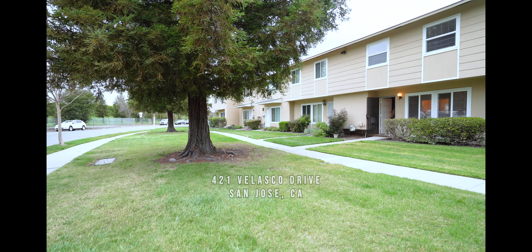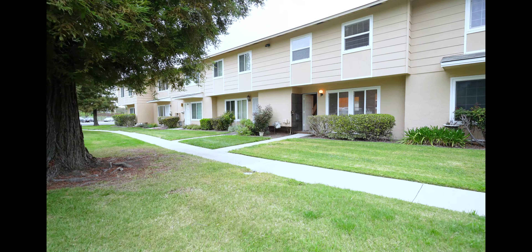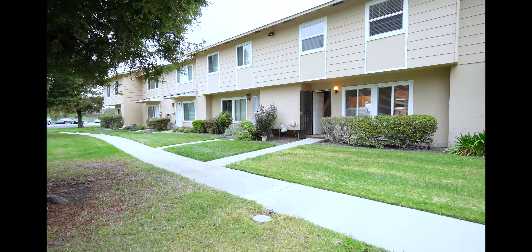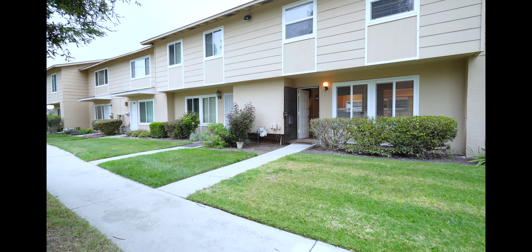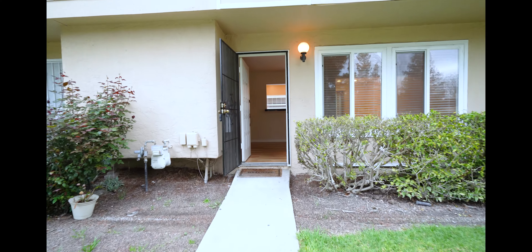Welcome to 421 Velasco Drive. It's a three-bedroom, one-and-a-half bath townhouse in San Jose, with close access to Highway 85.